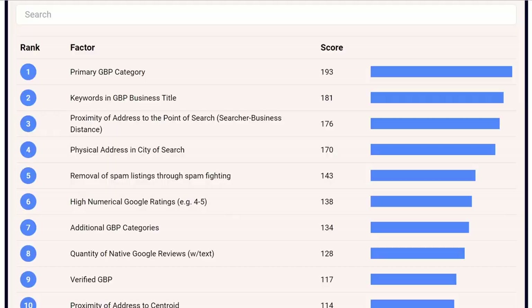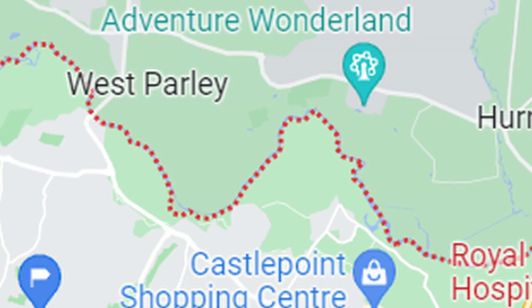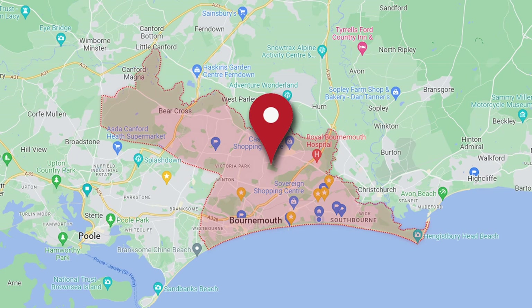The fourth area is your physical address being in the city you're targeting. For example, if you're based in Bournemouth and someone searches for your type of business in the Bournemouth area — perhaps even using the keyword 'Bournemouth' — that will have an impact on you being found.